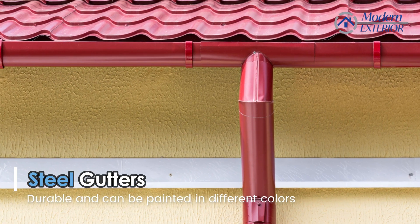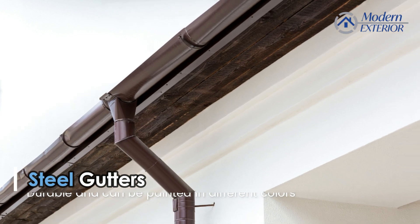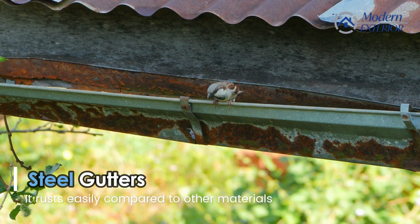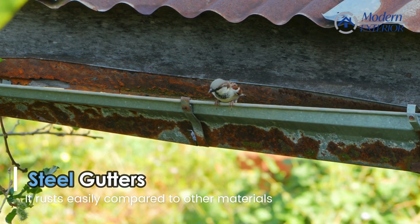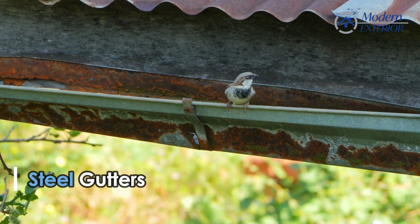It can also be painted in many different colors and lasts a long time. One of the cons with steel would be that it would tend to rust over time, and you'll see some rust stains with that as well.